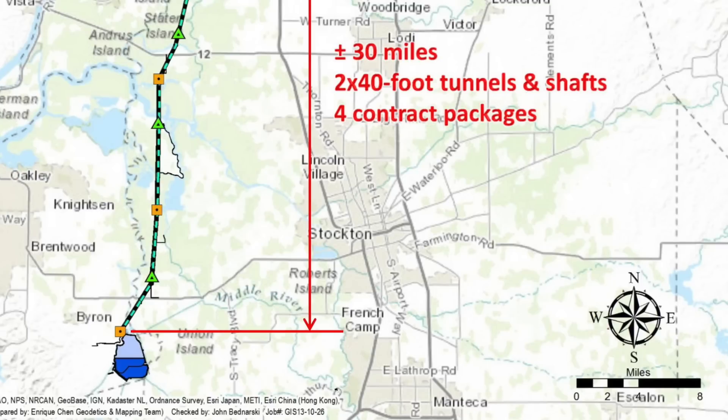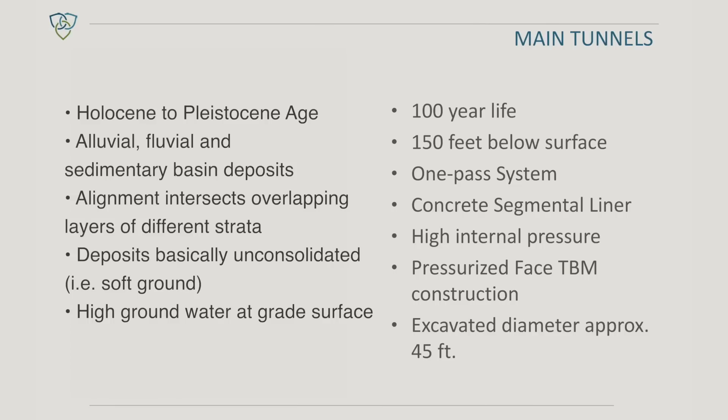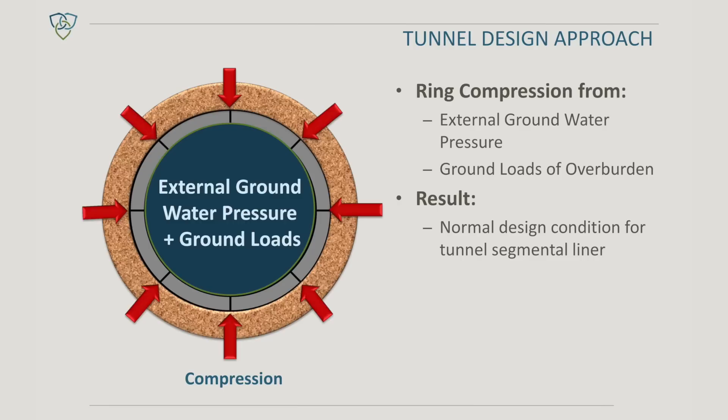Those will be twin bore tunnels paralleling each other for about 30 miles. We're expecting the contractors will use about a 45-foot diameter TBM to mine the tunnels. We're going to use a single-pass lining system — it will be a segmental concrete liner. We're anticipating right now about nine pieces in the ring, including the key piece.